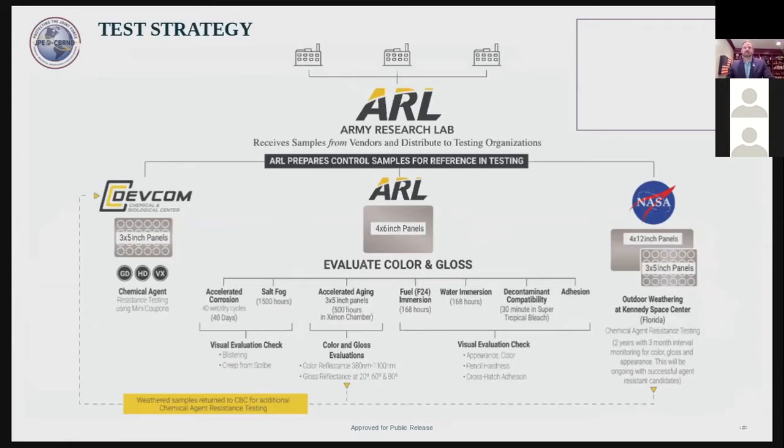This chart shows how Army Research Lab, which manages the CARC specifications, is also managing the testing of this effort. We have three different sizes of panels that we ship to CARC vendors participating in the study. They painted the panels and are shipping them back to us — we have almost all of the panels now and will initiate testing this month. Panels were sent to Developmental Command for chemical and biological agent resistance testing, with specific size panels and frangible coupons that can test 20 to 24 different replicates with one small panel. Larger panels are sent to the Army Research Lab for physical properties testing.